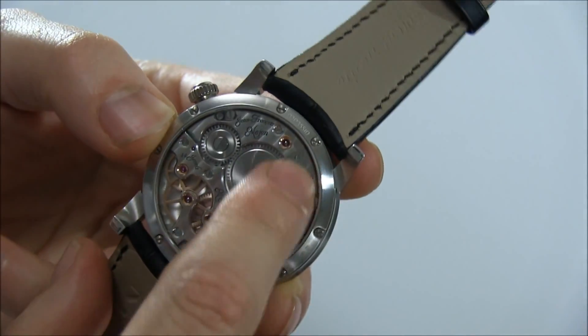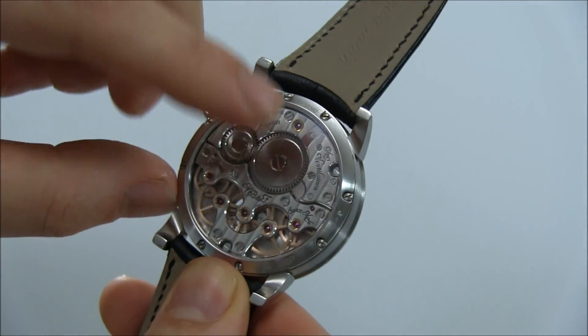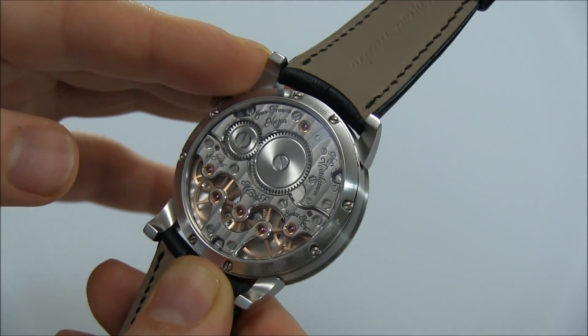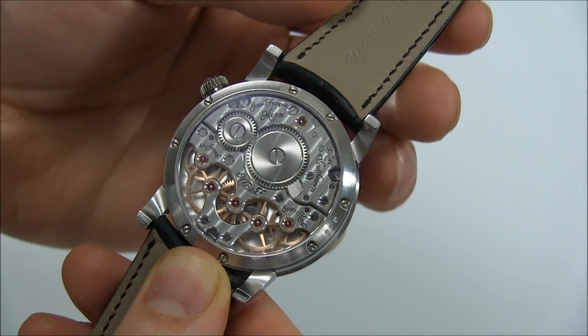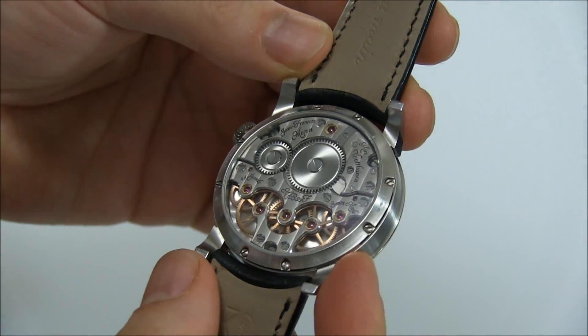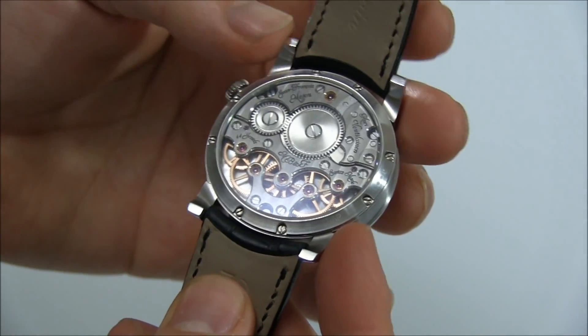If you look on the back, you'll see two names. These are Jean-François Mojon and Kari Voutilainen — the people who decorate and design the movement. It's very nice because MB&F is very much about collaboration. MB&F is their brand, this is their watch, and then you have these two highly talented individuals who collaborated on this product.